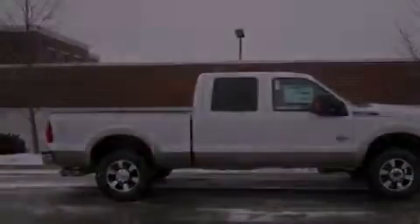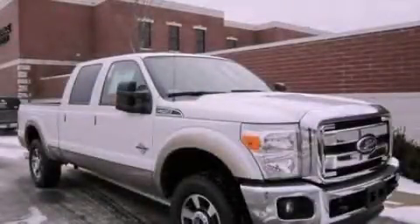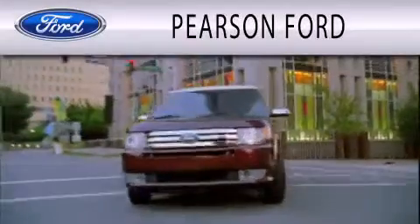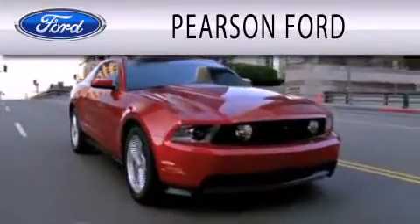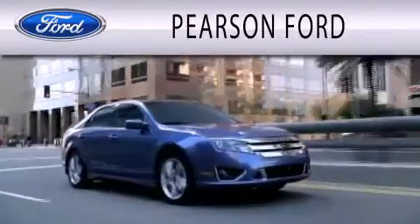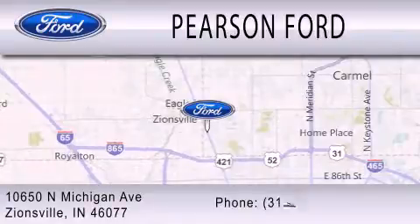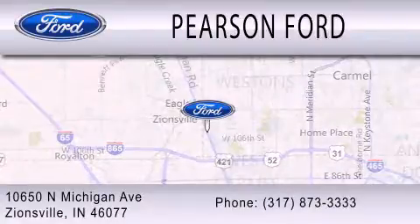Call now to find out how you can own this breathtaking automobile. Pearson Ford is dedicated to doing everything possible to ensure that the experience you have selecting your next vehicle is as pleasant as possible. We're located at 10650 North Michigan Road in Zionsville.